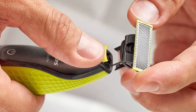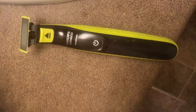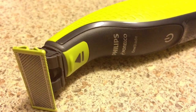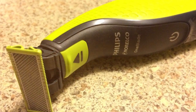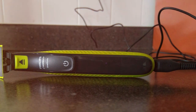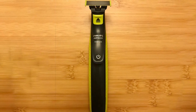It effortlessly glides over your skin, delivering a comfortable and irritation-free experience. The QP2520/90 is waterproof, making it perfect for wet or dry shaving. With 14 different length settings, you can craft your facial hair into any style you desire, from a clean shave to rugged stubble. The durable blades last up to four months, and the ergonomic design with long-lasting battery ensures you won't run out of power mid-session.